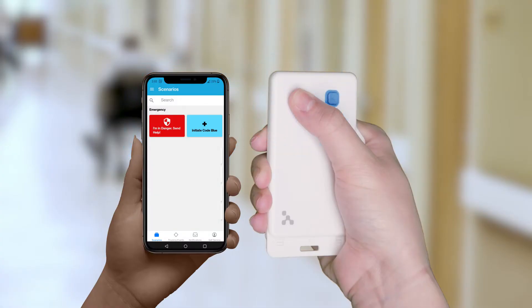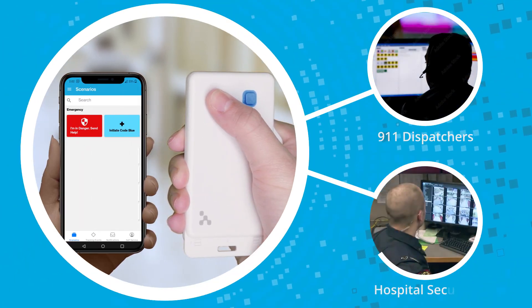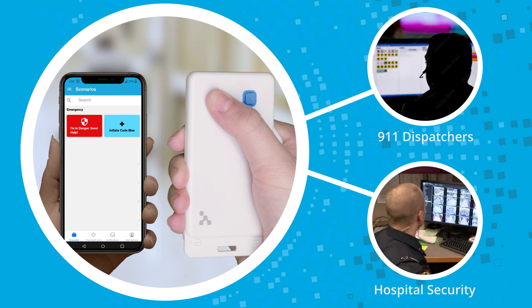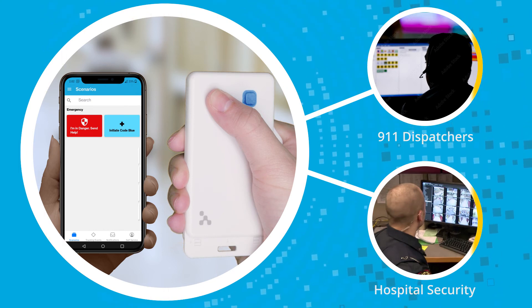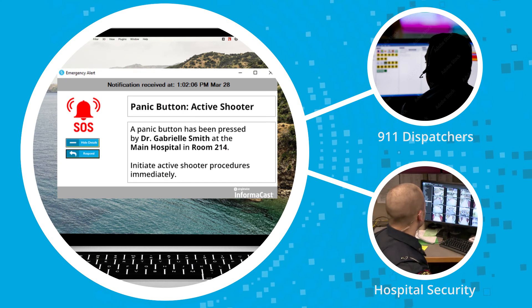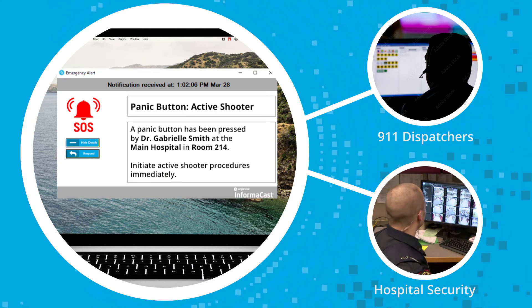For extreme situations, hospitals can leverage either method to extend the reach of those alerts to 911 dispatchers. This direct connection to a dispatcher deploys a response for critical situations, like an active shooter, and provides them with the same information that the security team would receive so everyone can work together to provide assistance.